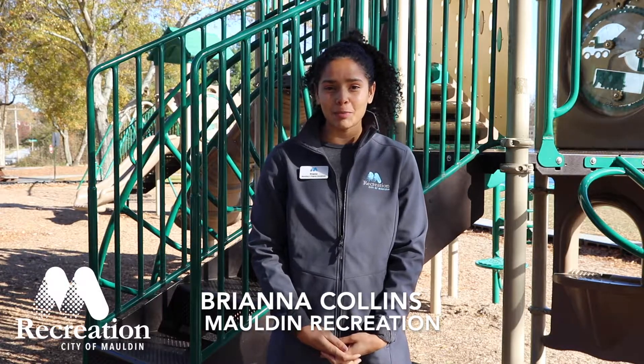Hi there, I am Brianna from the Malden Sports Center. Today we are going to be speaking on the Malden Recreation Parks. You can enjoy five fantastic parks within the city of Malden, all located within a five-mile radius.